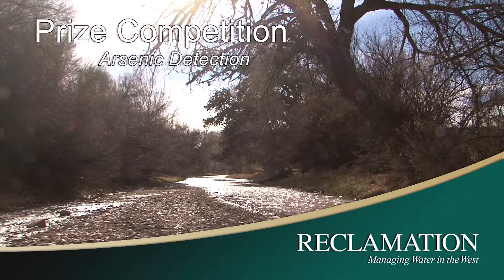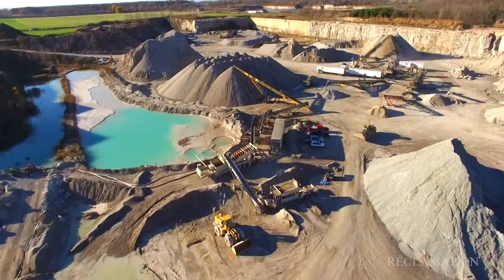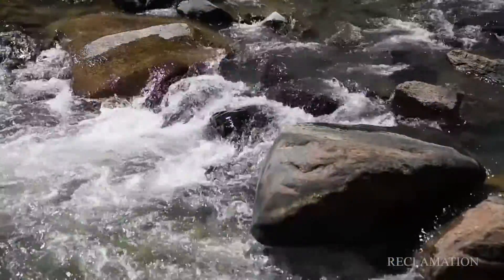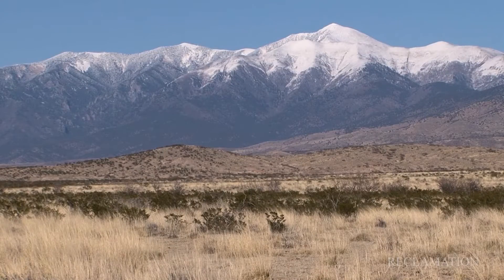Arsenic is a naturally occurring substance. It occurs in groundwater, and typically it occurs naturally, but it can also be seen as a result of some human activities, such as mining. It's a problem in water because it affects human health, and it can limit the use of some potentially usable water sources. Arsenic is a problematic constituent worldwide.